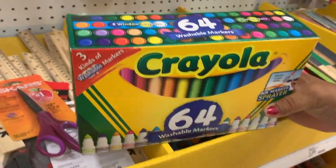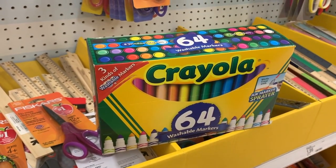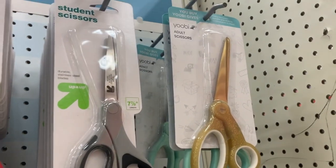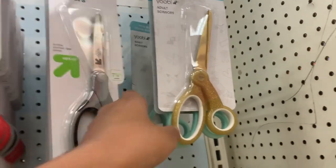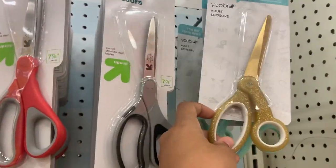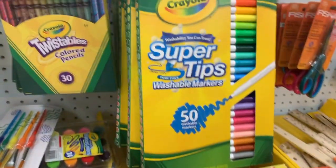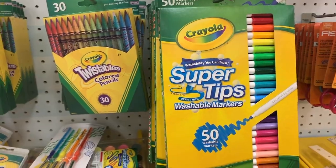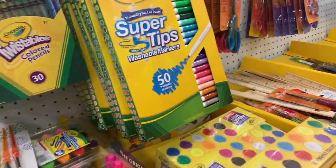Oh my god, I've never seen a marker set this big — 64 markers! That's actually crazy, I'm losing my mind right now. And they have adult scissors — the fact that it says 'adult scissors' is funny. I saw the holographic ones but I did not see the gold one, which is really cute. They even have small ones in 50-count. And then they have jumbo crayons!